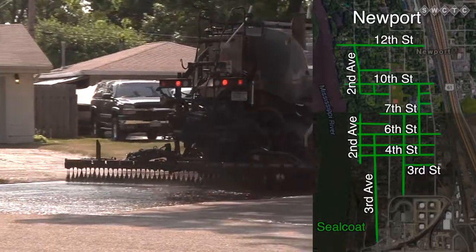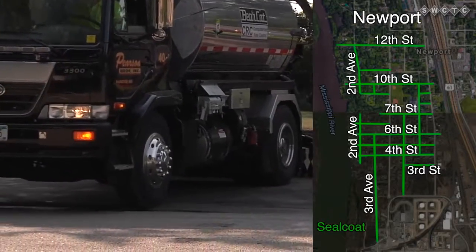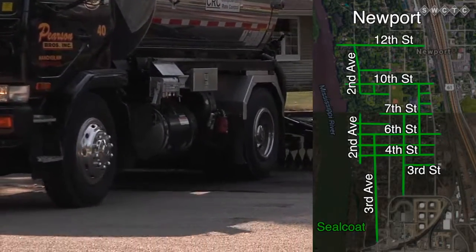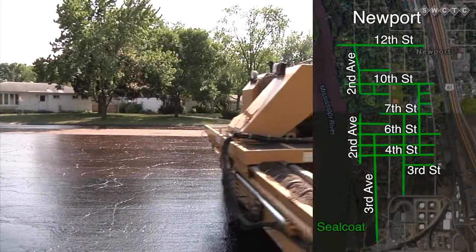It also seals in the oil that's in the asphalt and makes the road stay flexible and pliable for longer, so that it doesn't break apart and break down over time.